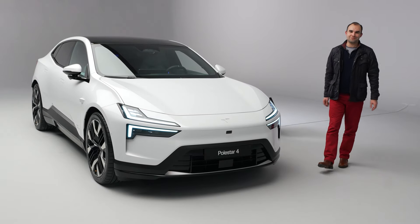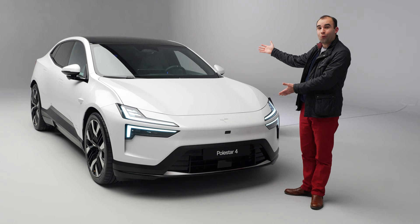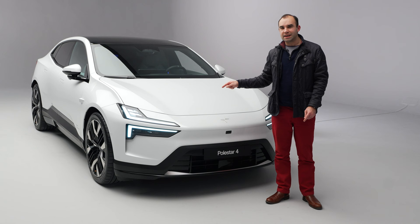Electric cars — now in 2024 it would seem as though a new one is arriving every single week, and the latest is this, the Polestar 4. Now a lot of those electric cars are all very similar, but in the case of this car it has a USP, something that no other car has currently got.